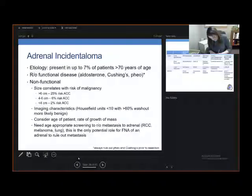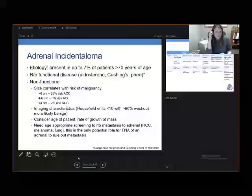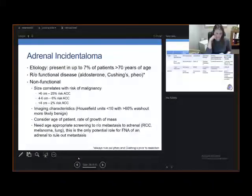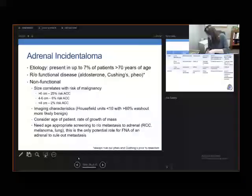FNA of the adrenal is only potentially indicated when there is concern for metastases. Otherwise, we never biopsy the adrenal prior to operative resection — especially if they have a pheochromocytoma. So if you are going to perform an FNA in the case of concern for metastases, you have to ensure that you've gotten your plasma metanephrines first. Also, you always want to get at least the lab work for pheochromocytoma and Cushing's prior to resection. You can leave out hyperaldosteronism workup if the patient has no history of hypertension, but certainly get it if they do.